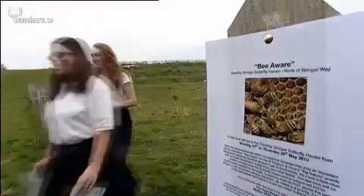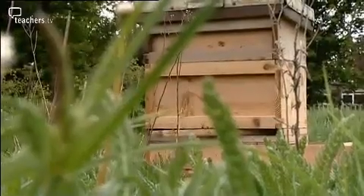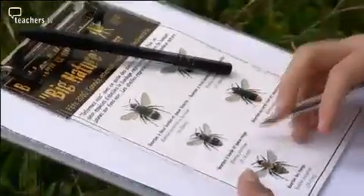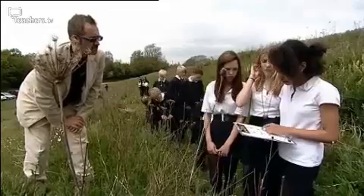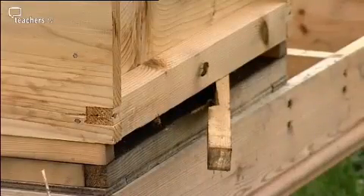These pupils, however, are not looking for butterflies but bees, and they're identifying them in French. This exercise is being reflected across the channel at a partner school in Normandy, where pupils are identifying bees in English.